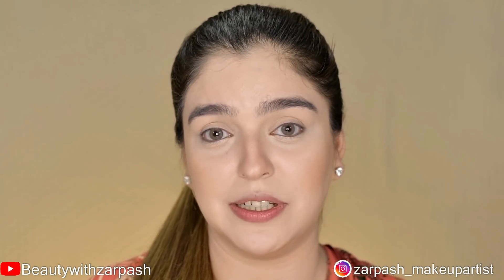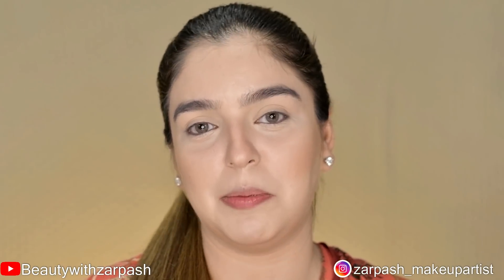This product blends easily and is very pigmented. It will also give me a natural, rosy appearance.